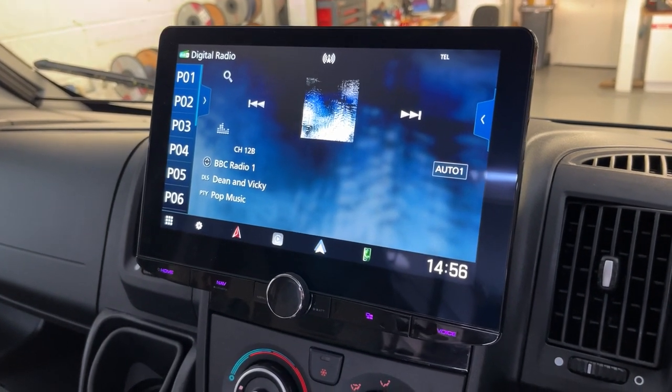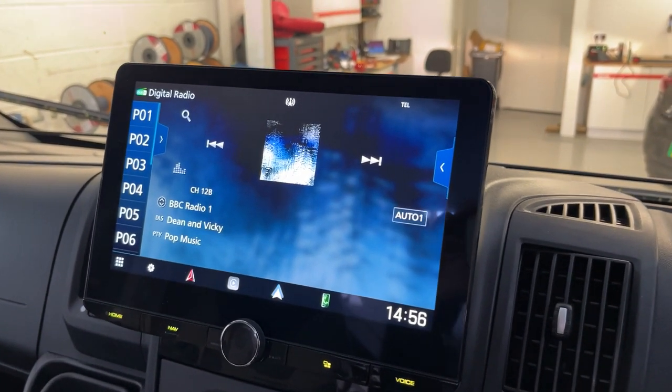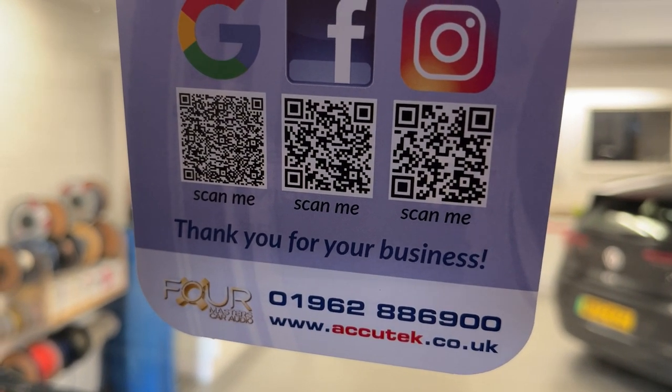If you'd like to have this done in your Peugeot Boxer or Fiat Ducato, then please give us a call on 01962 886900. Thanks for watching.